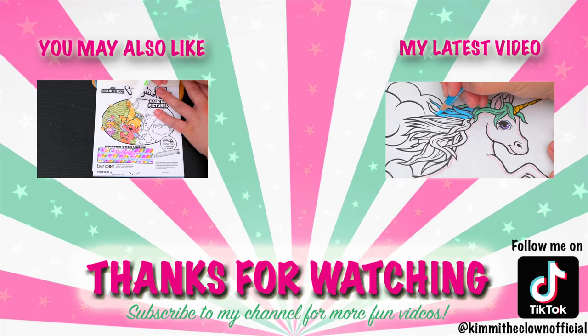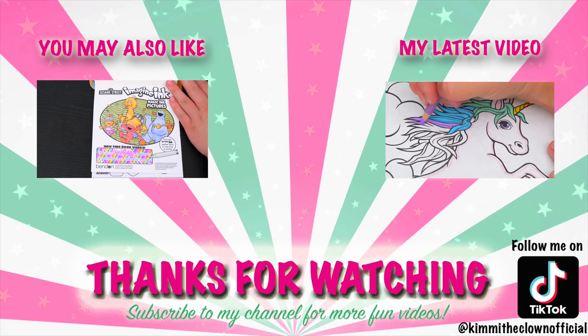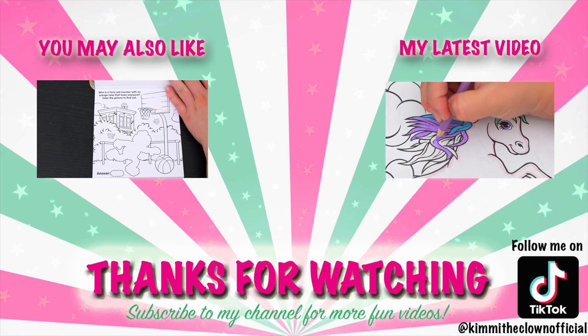Wow, coloring is so much fun! Like this video if you like to color too! If you enjoyed this video, be sure to check out my last Imagine Ink coloring video! And don't forget to subscribe and follow me on TikTok because I post fun videos every single day! Love you guys! Bye!